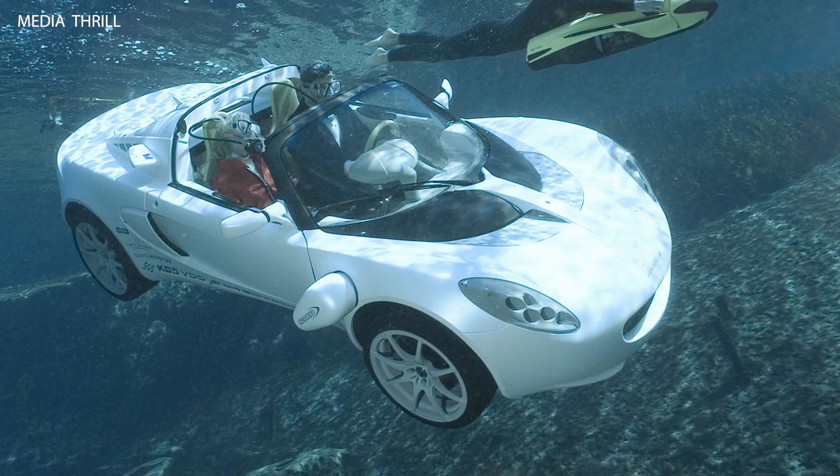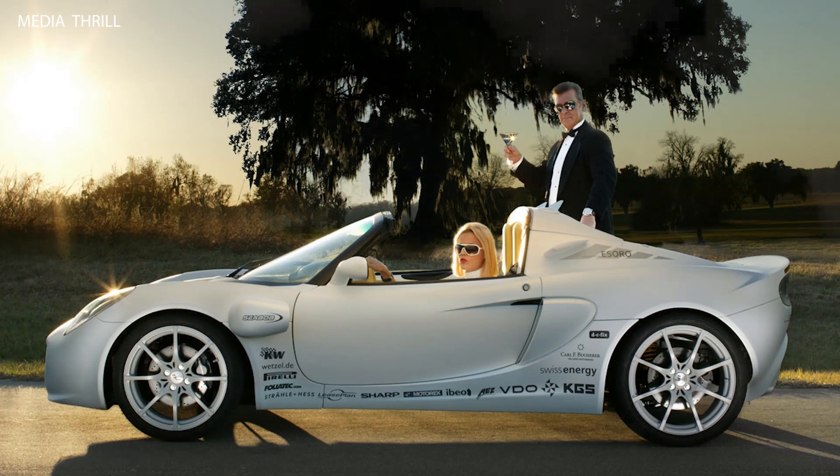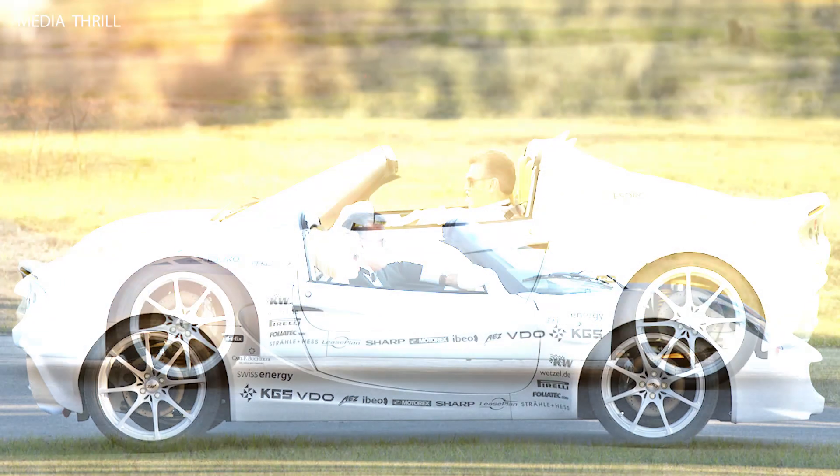The Escuba concept is an all-electric vehicle powered by rechargeable batteries, providing clean and quiet propulsion on both land and water. It features a compact design with a lightweight construction to maximize efficiency and range, both on land and underwater.